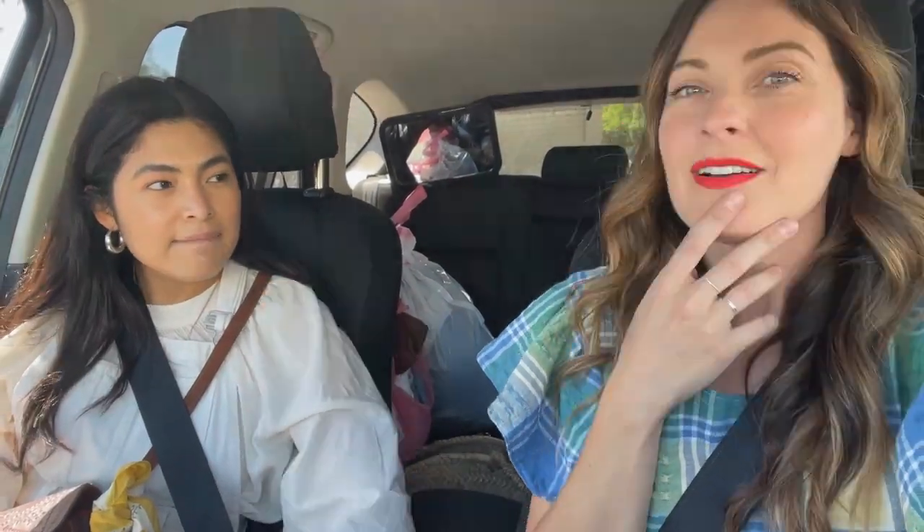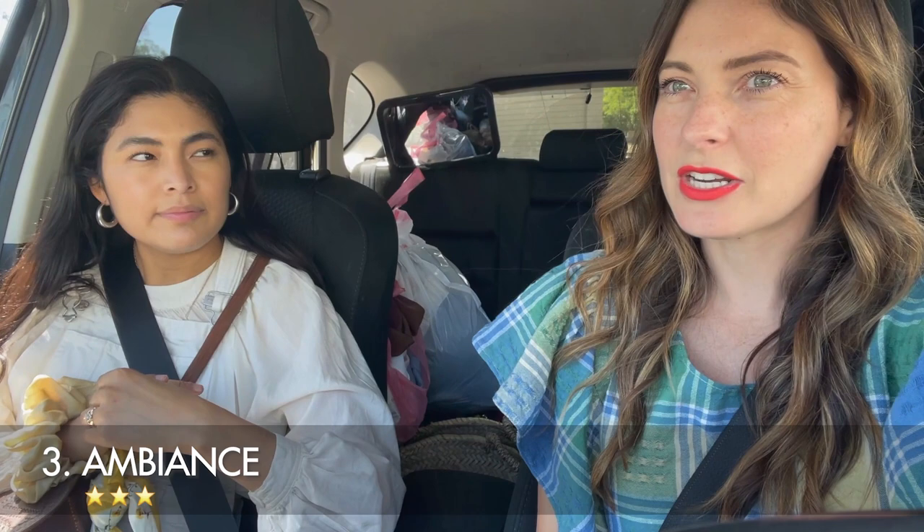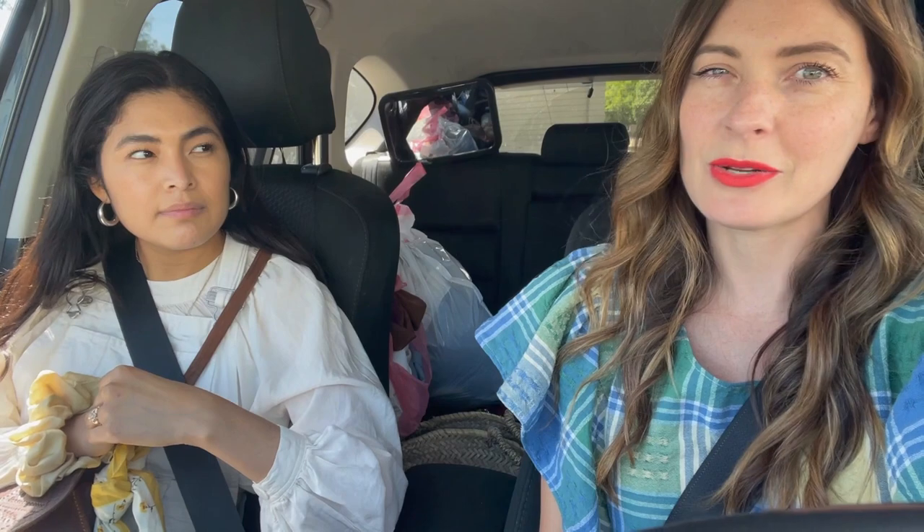Recap for Thrift Center: Vintage: 3 — some vintage but not a lot. Pricing: 3 — okay but not as good as the earlier stores. Ambiance: 3 — pretty organized, not dirty, but nothing amazing. Total score: 9. Now heading to the last stop: Salvation Army on Blackstone.